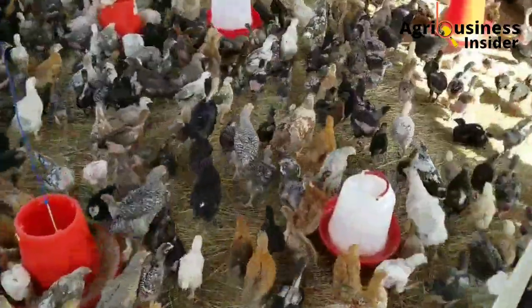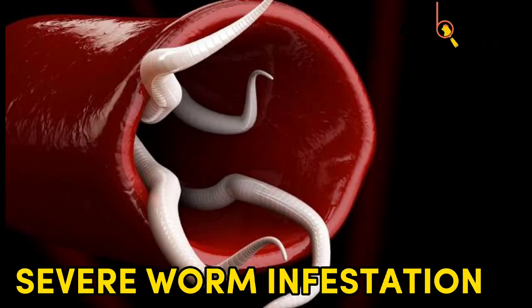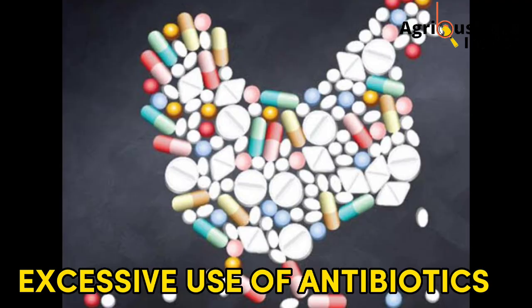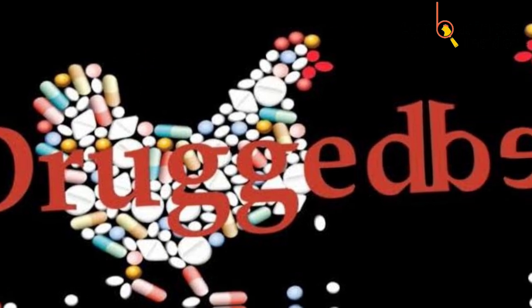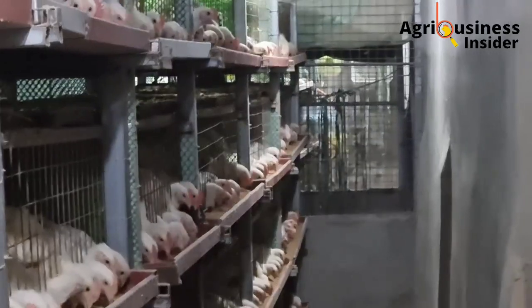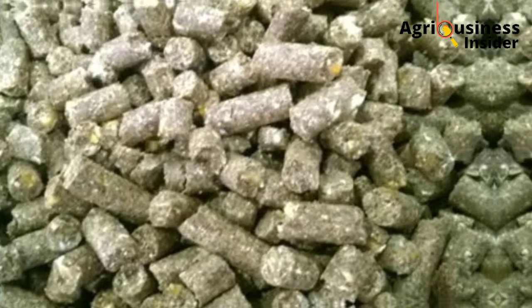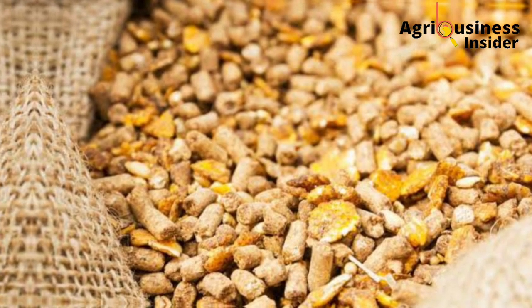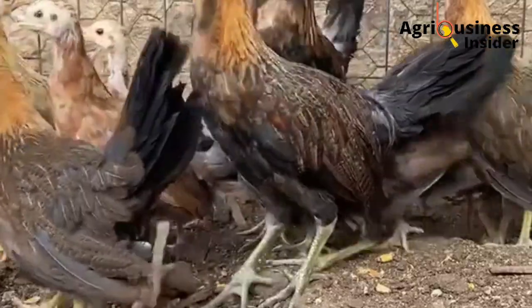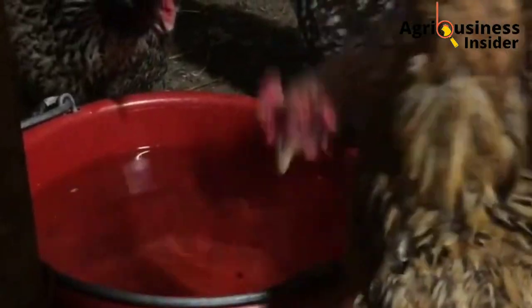These foreign materials may damage the crop or cause blockage. Number three is severe worm infestation. Another cause is excessive use of antibiotics, which kills the good bacteria in the crop, therefore causing sour crop. Giving chickens rotten or moldy feeds is also a cause, as moldy feeds usually contain the candida fungi. Another cause is poor hygiene conditions, especially water and feed contaminated with feces.